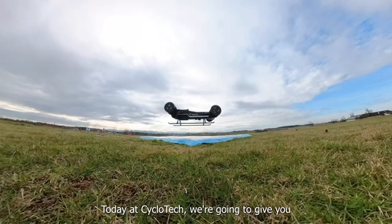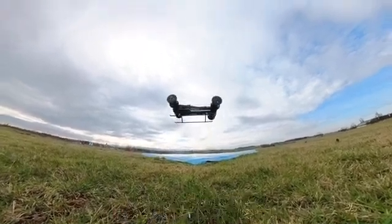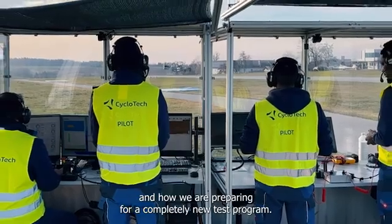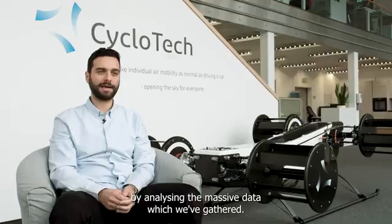Today at Cyclotec we are going to give you an overview of our flight testing campaigns, the insights we gained, and how we are preparing for a completely new test program. My name is Chris Piamis, aerodynamics engineer at Cyclotec, and I contributed in the flight testing by analyzing the massive data which we've gathered.